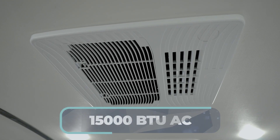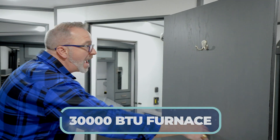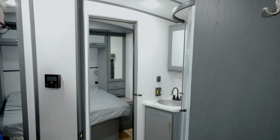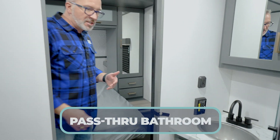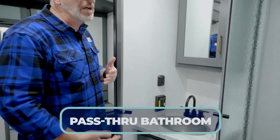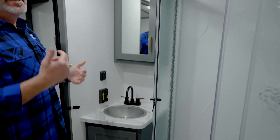The HVAC system features a 15,000 BTU air conditioner and 30,000 BTU furnace. The pass-through bathroom provides great separation of space — if the kids are sleeping and someone needs to shower, the master bedroom door and the bathroom door keep sounds and people from waking each other up.